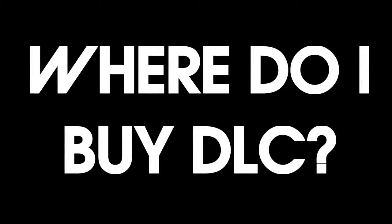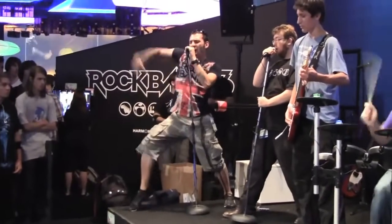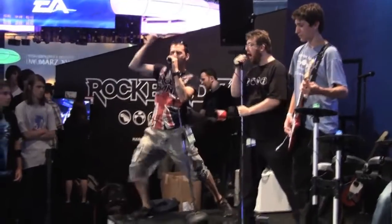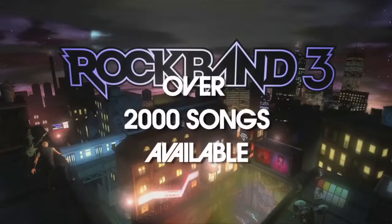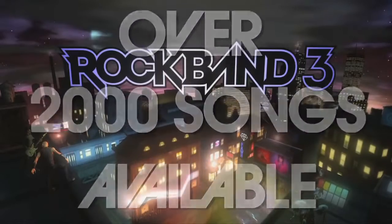Where do I buy DLC? Can't stop rockin'? You'll be happy to know that you can keep the party going by expanding your Rock Band library with downloadable content, or DLC. We release new DLC for Rock Band each week, and customizing your library couldn't be easier.